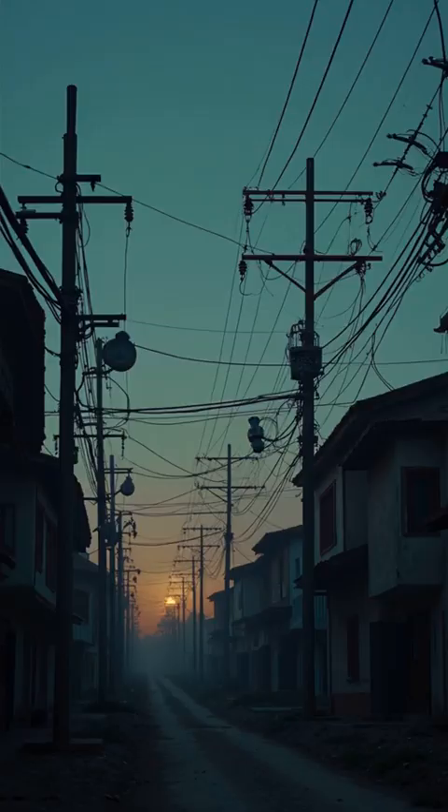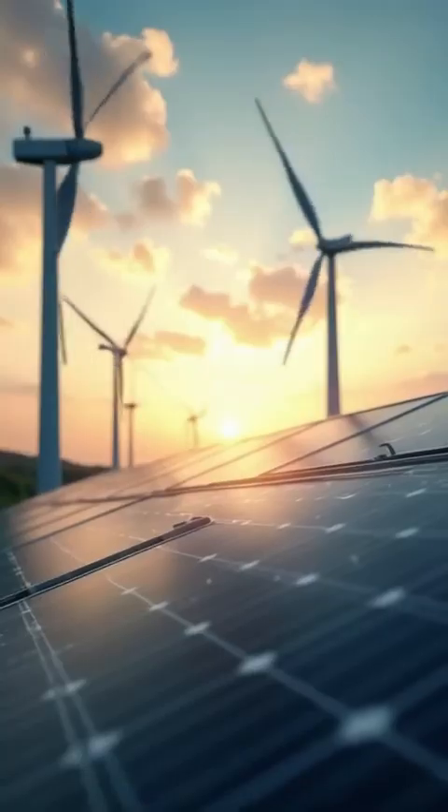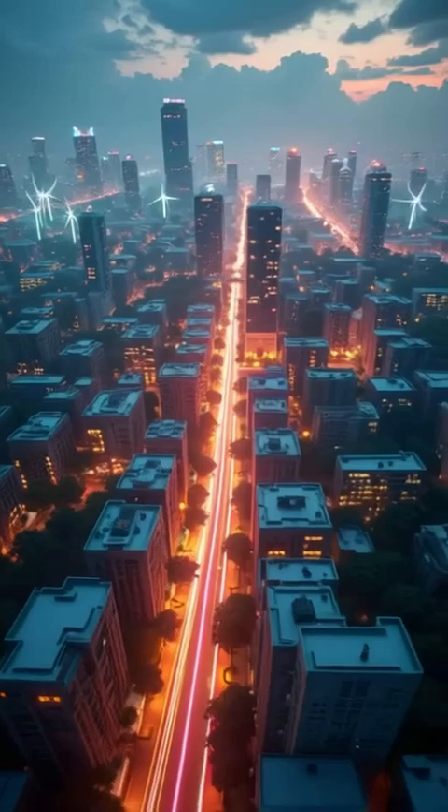What is a smart grid? Ever wondered how your electricity stays so reliable? Meet the smart grid, the brain of modern energy.